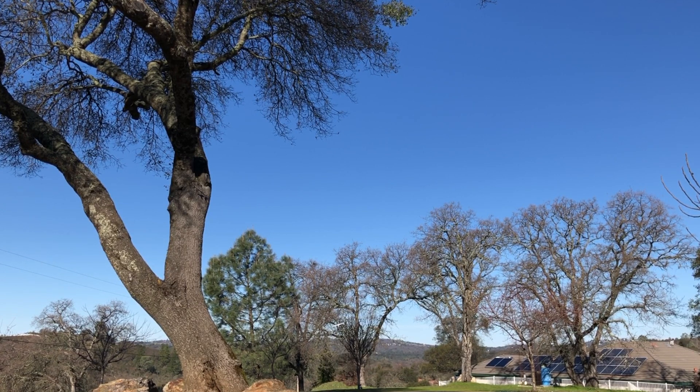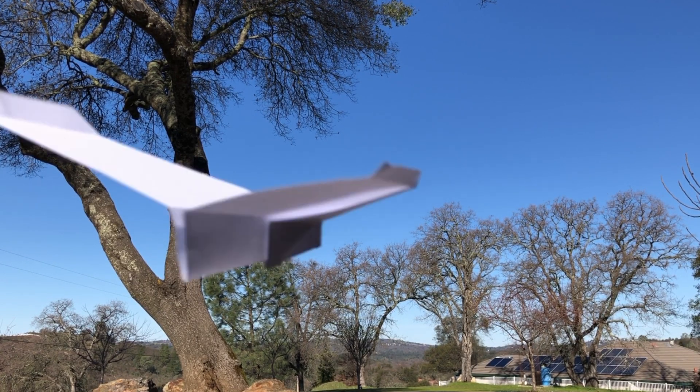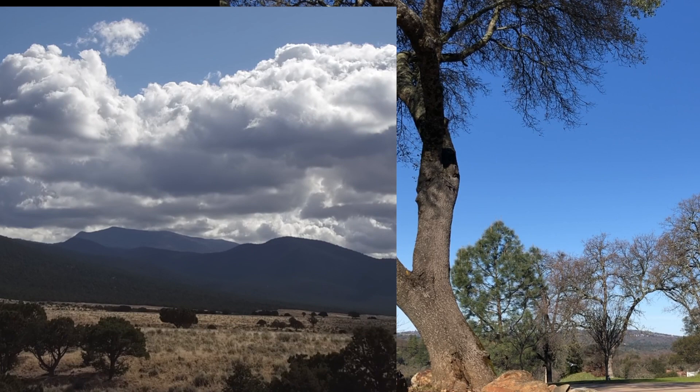I played it in reverse and then sped it up to typical drone speed. I then compared it against the Utah video.